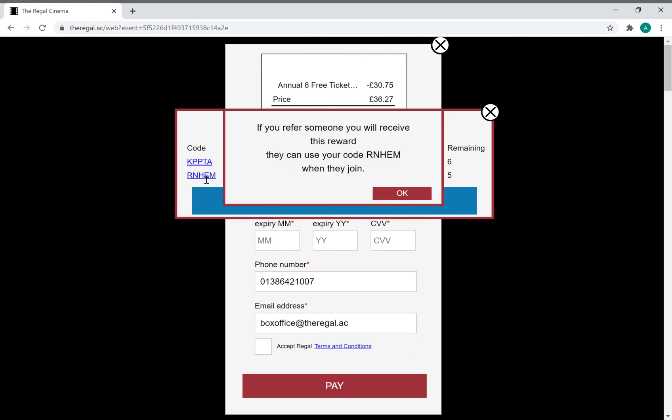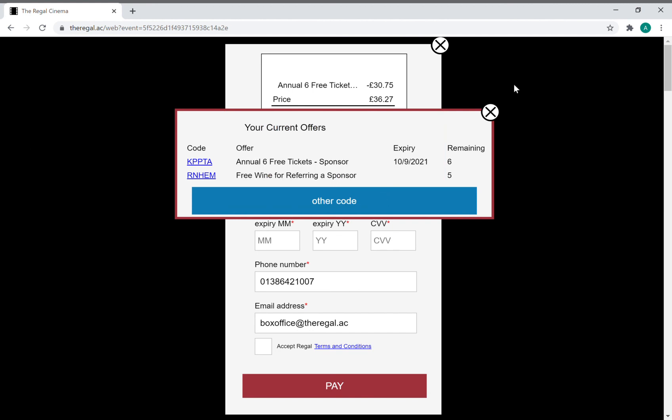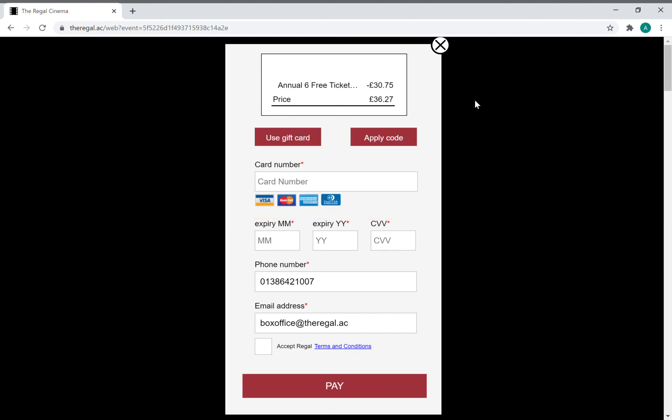I would click the free wine button, but because I haven't referred anybody yet it hasn't given me a code. I cannot get my free wine until I have referred a person to activate the free wine code, so unfortunately no free wine for me.